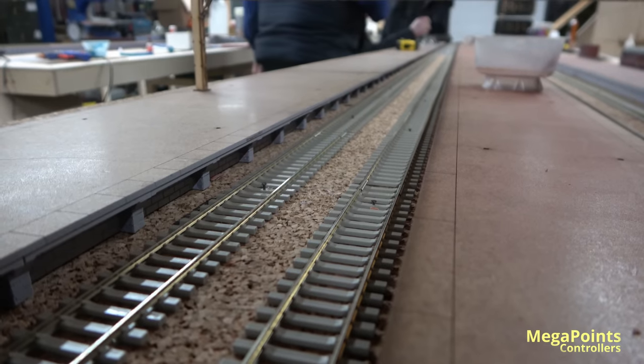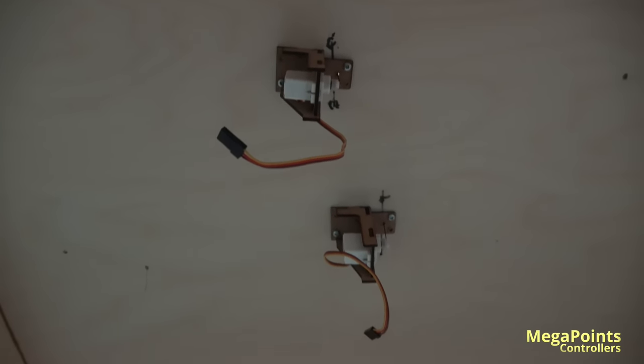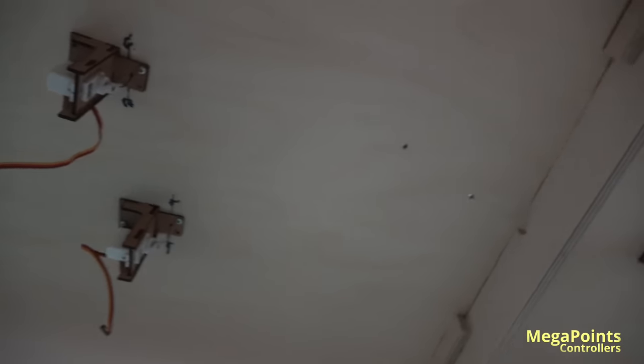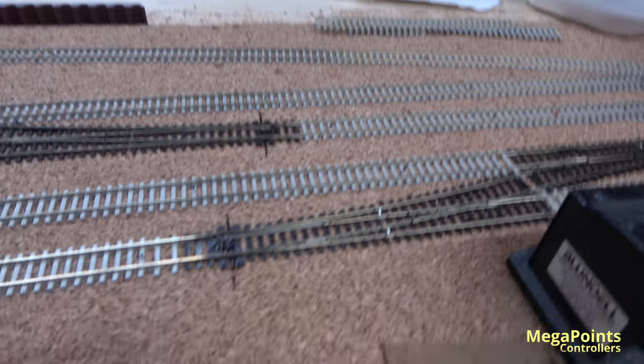Looking at the point motors — these are servos again. On the other baseboard there are more servo motors, and on top you can see the point.